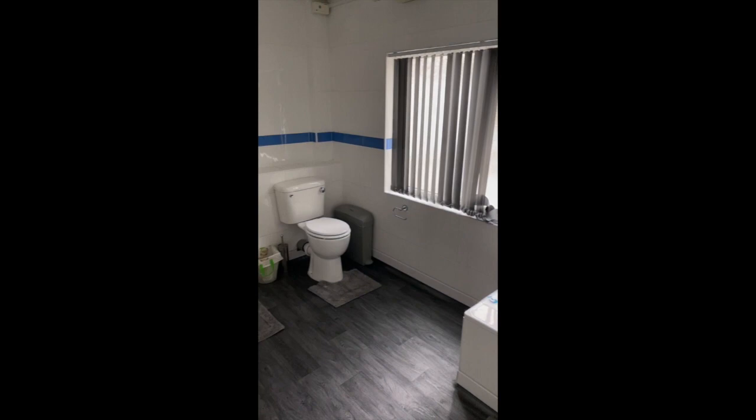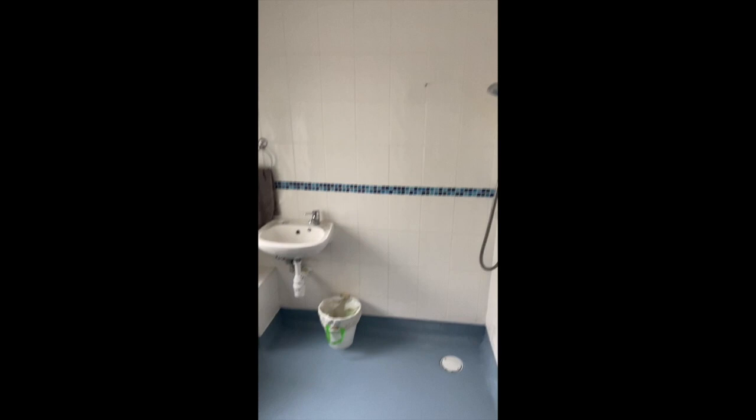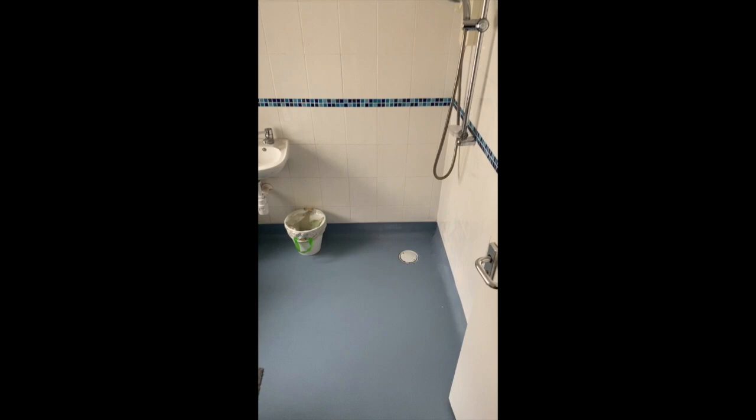There's also another bathroom downstairs. This second bathroom features a wet room with toilet, wash basin, and walk-in shower — absolutely beautiful.